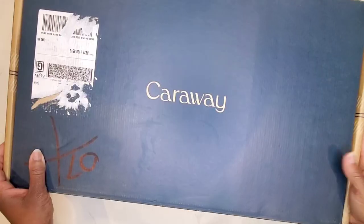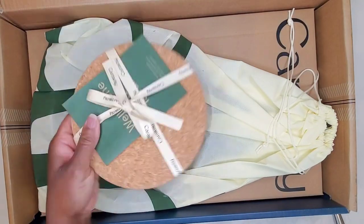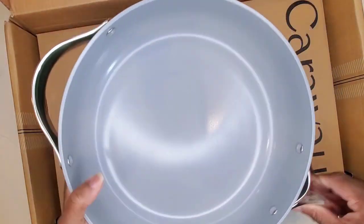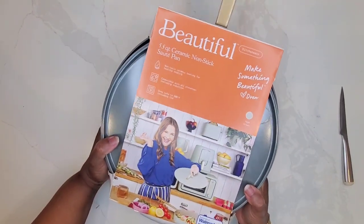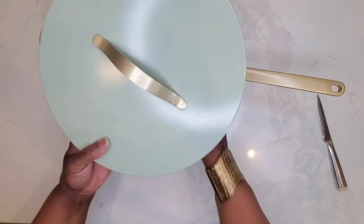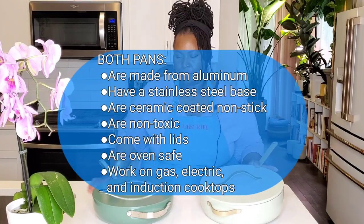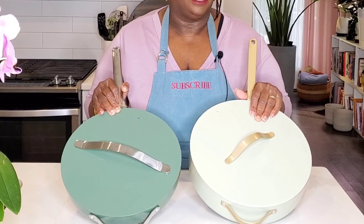You can see the difference in quality in the packaging. The Carraway Cookware comes in a very secure, thick cardboard box. It's got a little care pamphlet, comes in pretty reusable dust bags. So you can see the level of care was a little different than with Beautiful by Drew, which came from Walmart online in a larger, more basic box. Now, both of these are made out of aluminum coated with ceramic, making them non-stick and non-toxic.